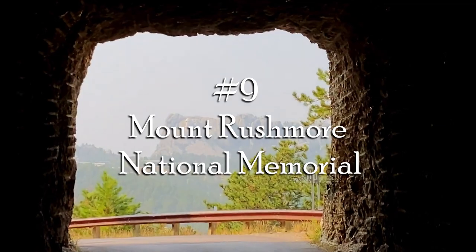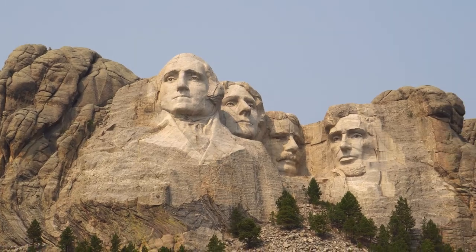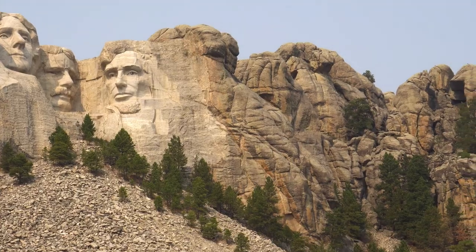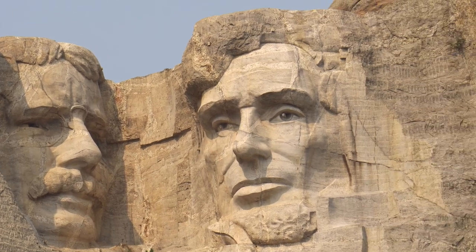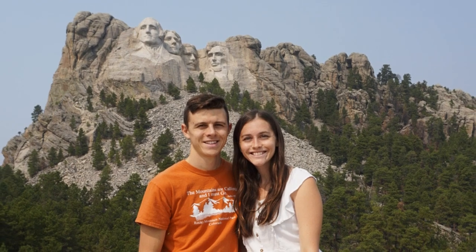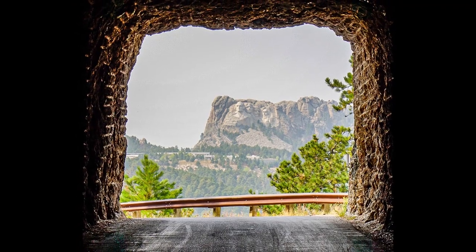Number nine: Mount Rushmore National Memorial. What an impressive sculpture — it took 14 years to create, and 90 percent of it was carved with dynamite. We enjoyed a nice hike around and learned about each of the prominent four figures portrayed on the mountainside. Before visiting, we were not fully aware of the controversy here: it was built on land the Sioux tribes still claim ownership to, and the faces are men that many Native Americans don't think favorably about.